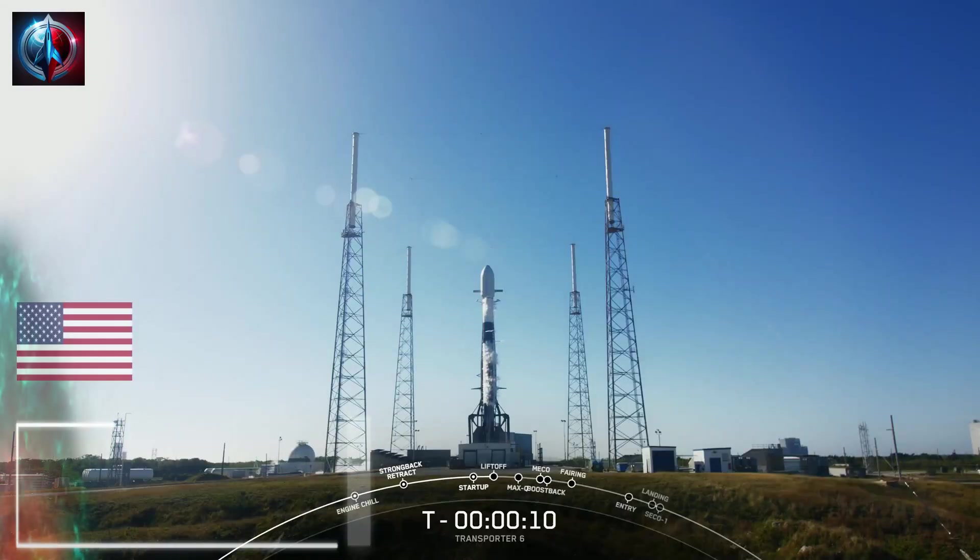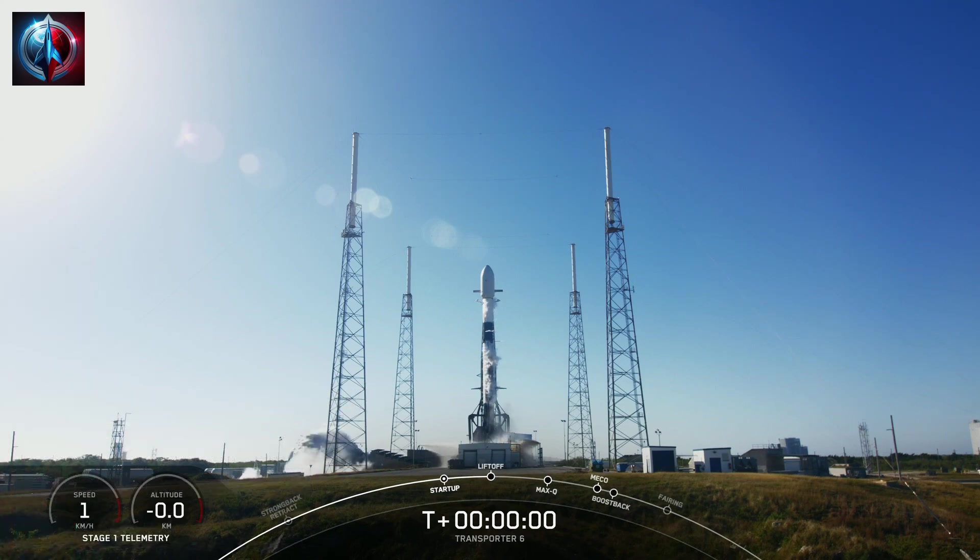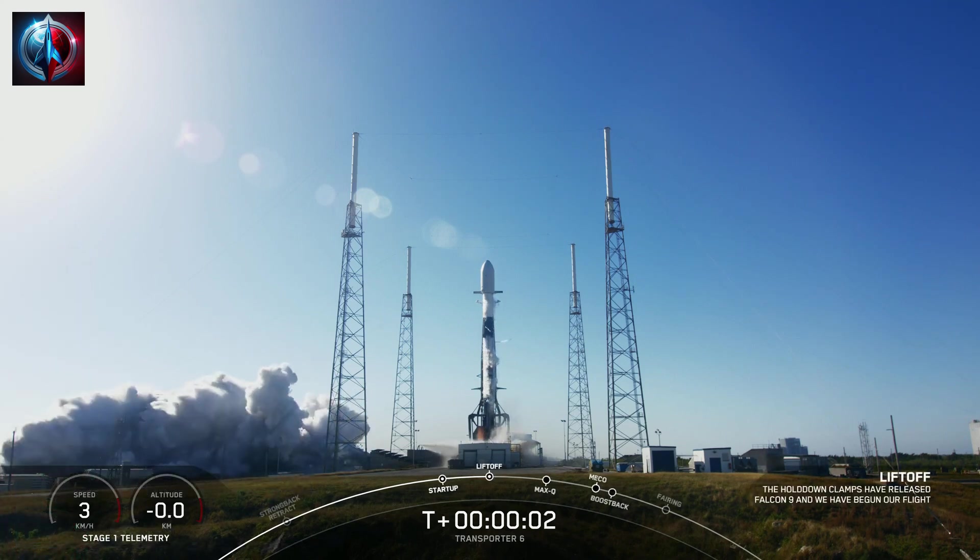10, 9, 8, 7, 6, 5, 4, 3, 2, 1, and liftoff.